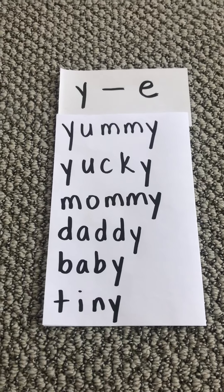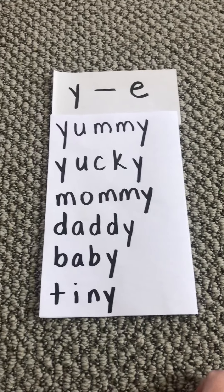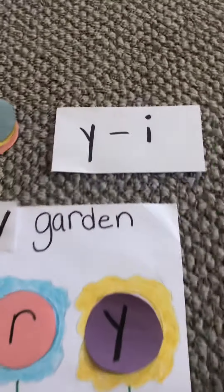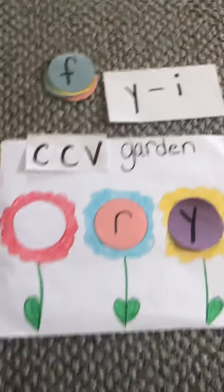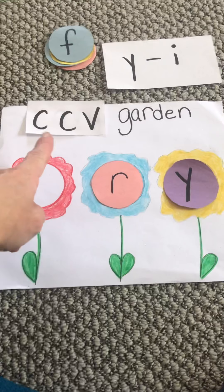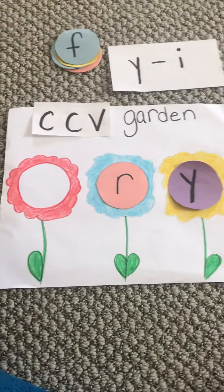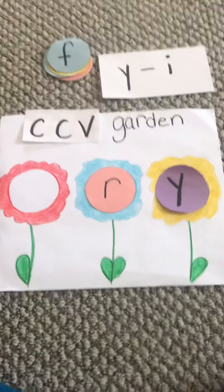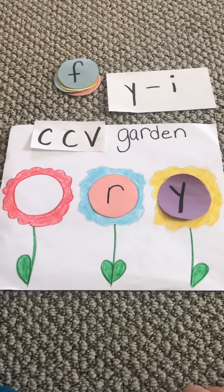Now the Y can also sound like an I in some other words. Those words are usually shorter. Let me show you what I mean. This is called a CCV garden. It's just like our other garden, but we're doing a consonant, a consonant, and the Y is like the vowel because the Y sounds like an I.